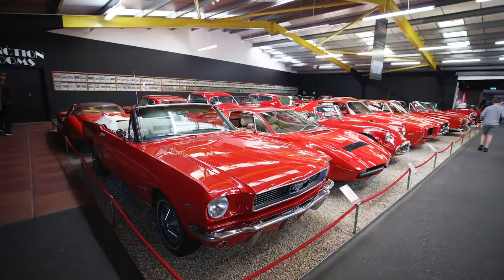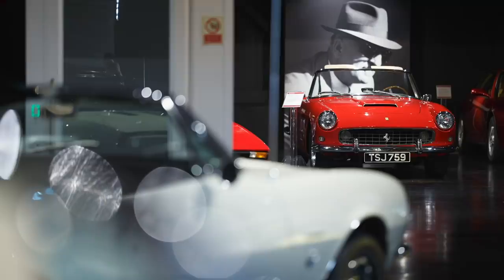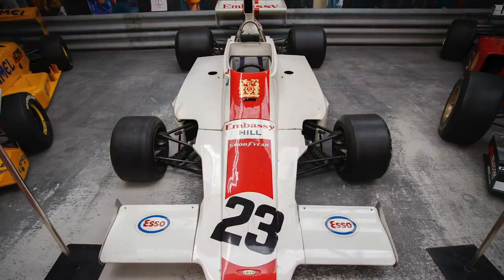Here we are at the Haynes International Motor Museum. We're actually in a room called the Red Room, where every one of these cars is a shade of red.